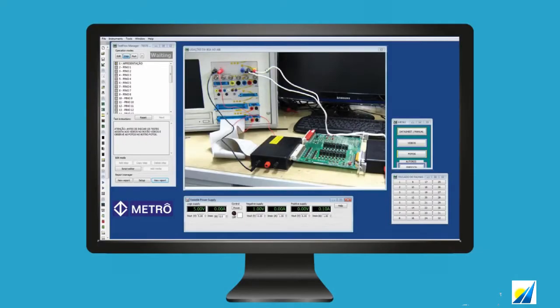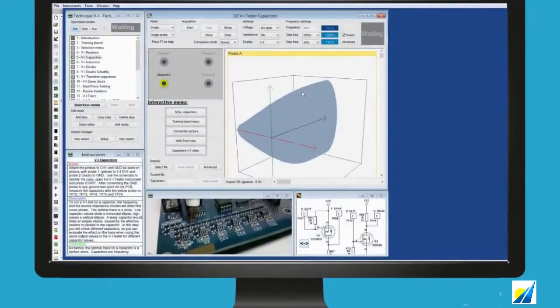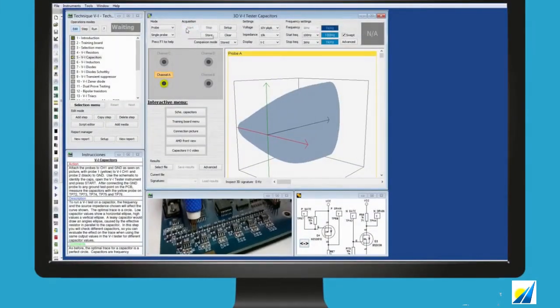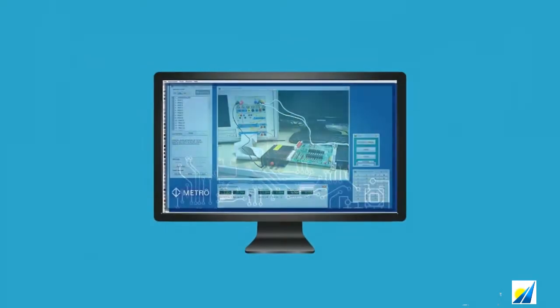Test flows are an important part of the System 8 Ultimate software. They provide a way of documenting the best-known process for diagnosing each PCB that comes in to be repaired. A test flow can store documents, images, videos, schematics, and other instructions.